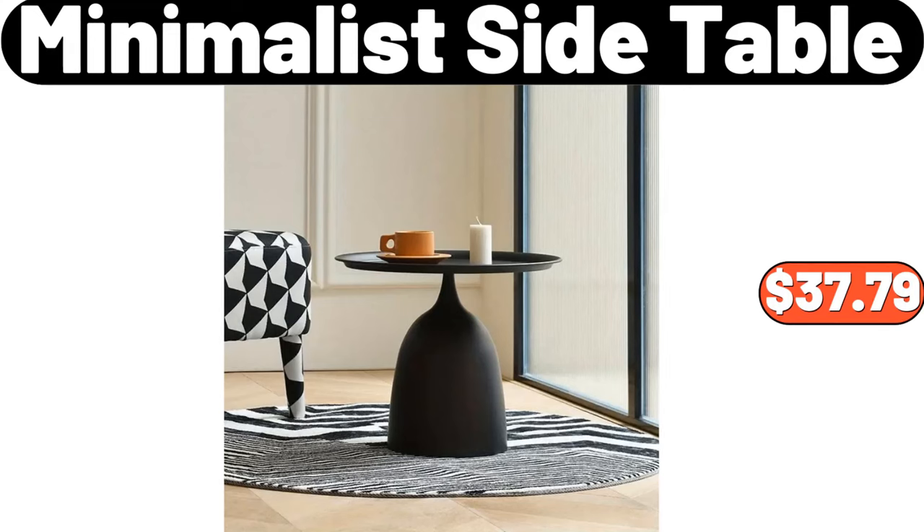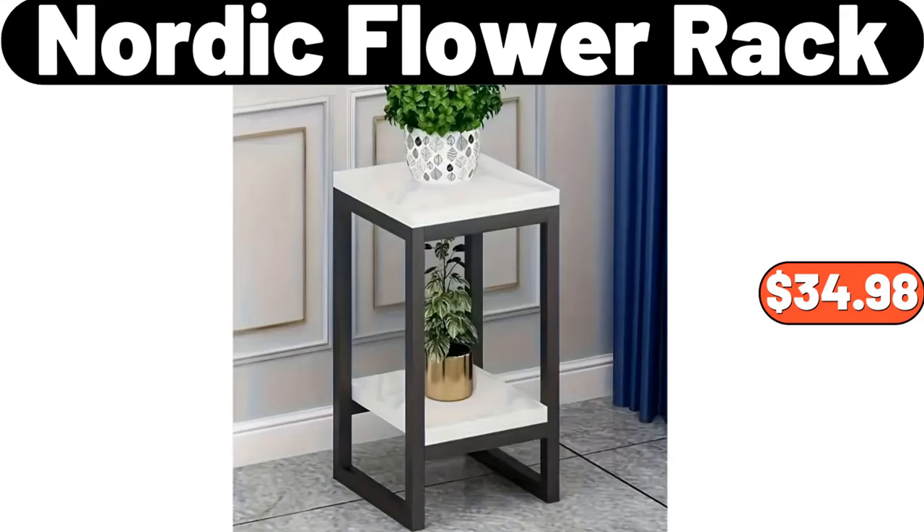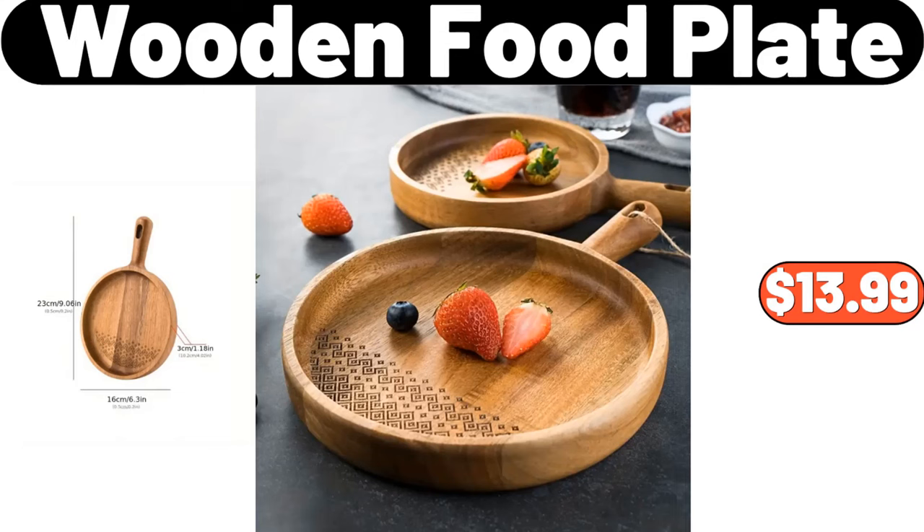Minimalist side table, $37.79. Nordic flour rack, $34.98. Wooden food plate, $13.99.